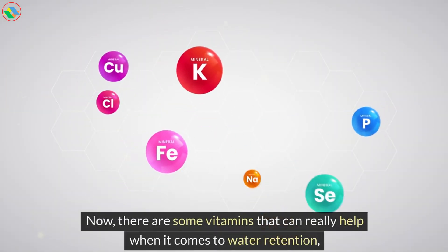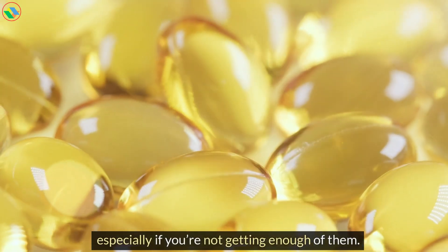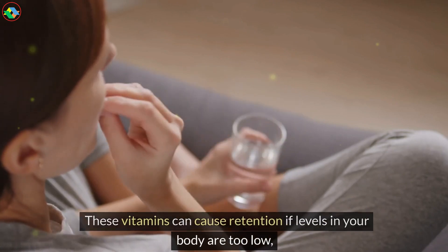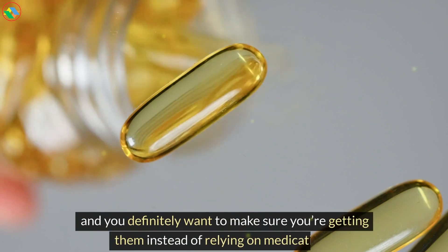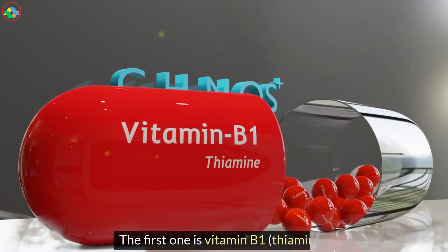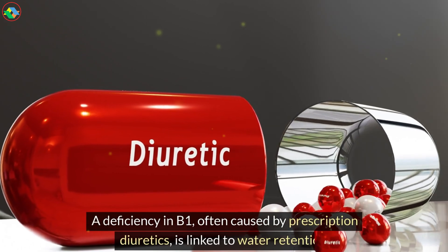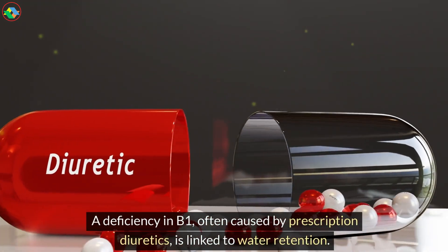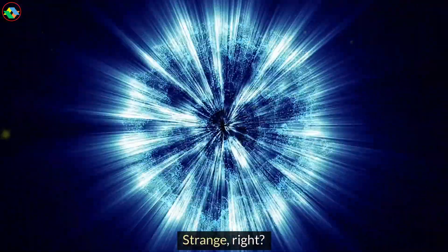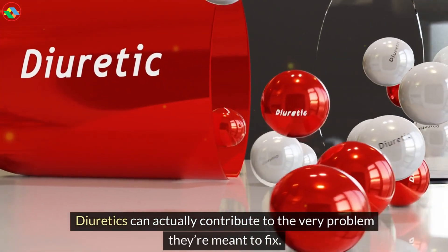Now, there are some vitamins that can really help when it comes to water retention, especially if you're not getting enough of them. These vitamins can cause retention if levels in your body are too low, and you definitely want to make sure you're getting them instead of relying on medications. The first one is vitamin B1, thiamine. A deficiency in B1, often caused by prescription diuretics, is linked to water retention. Diuretics can actually contribute to the very problem they're meant to fix.